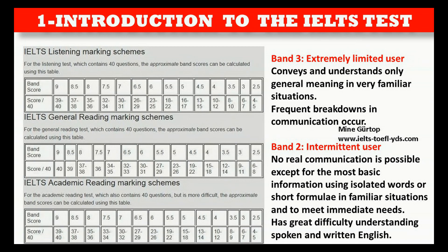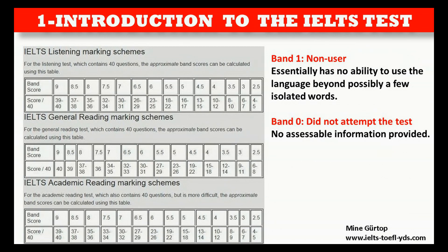Band 3 — Extremely Limited User: Conveys and understands only general meaning in very familiar situations. Frequent breakdowns in communication occur. Band 2 — Intermittent User: No real communication is possible except for the most basic information using isolated words or short formulae in familiar situations and to meet immediate needs. Has great difficulty understanding spoken and written English. Band 1 — Non-User: Essentially has no ability to use the language beyond possibly a few isolated words. Band 0 — Did not attempt the test: No accessible information provided.